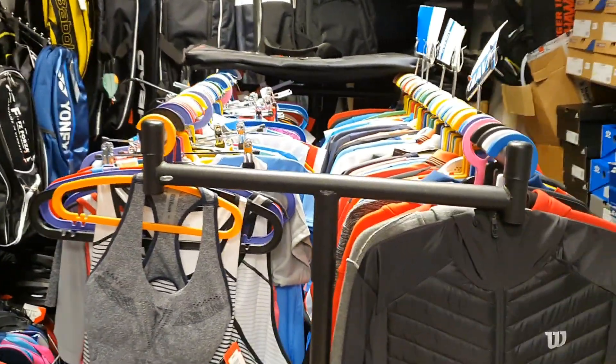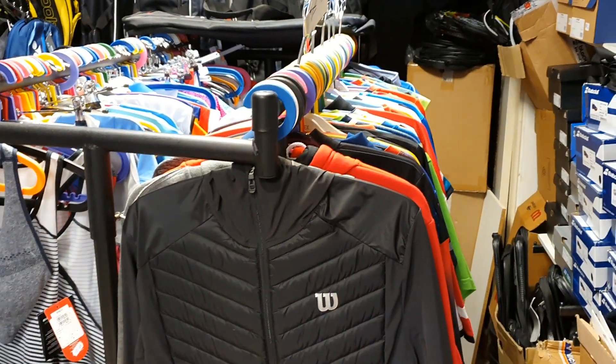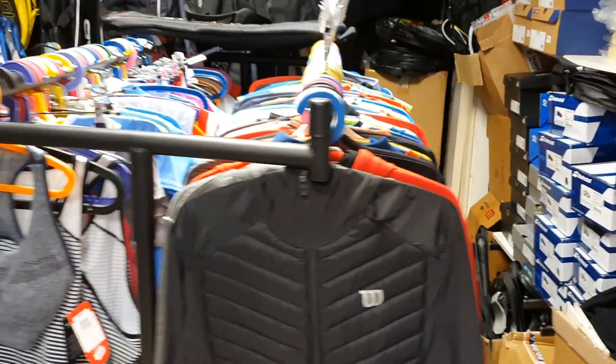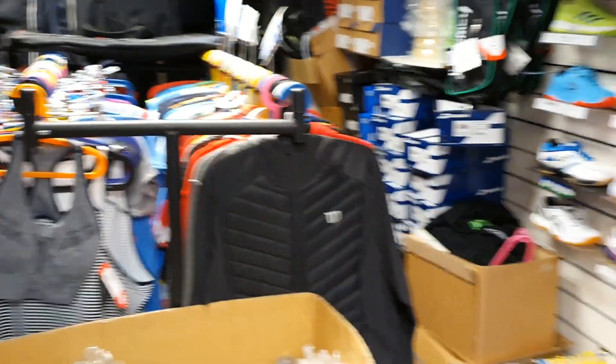Clothing — got plenty of that. Still got loads of Yonex, Victor, etc., and team kit if your club wants to look smart for when you do get back to playing.